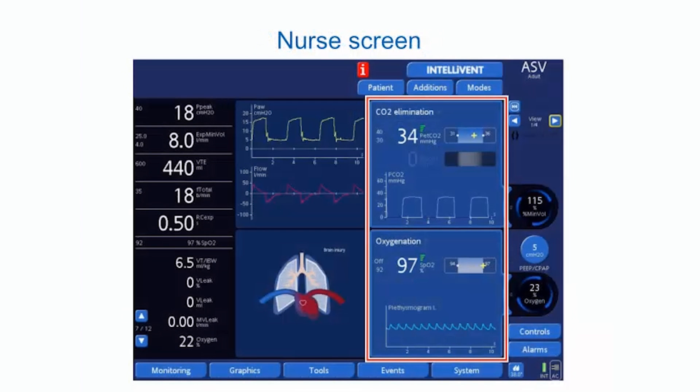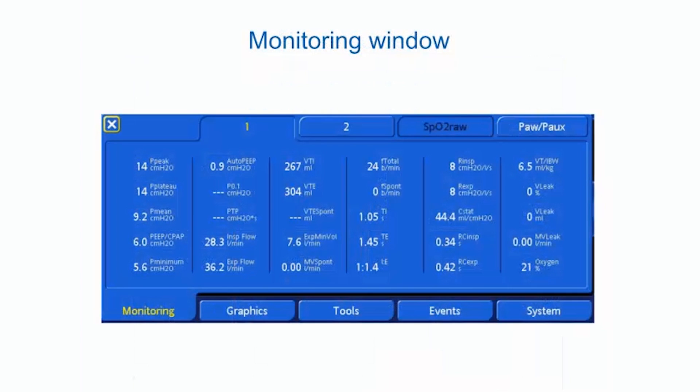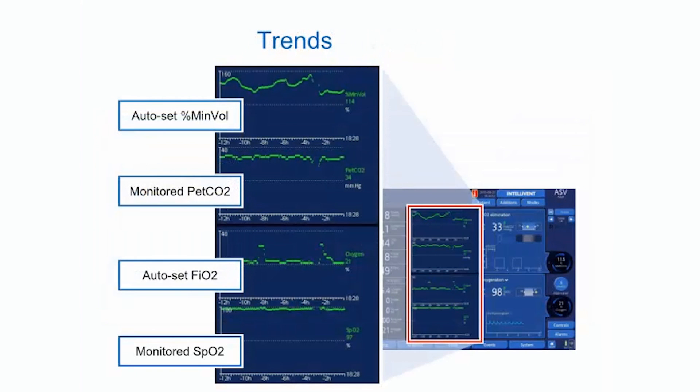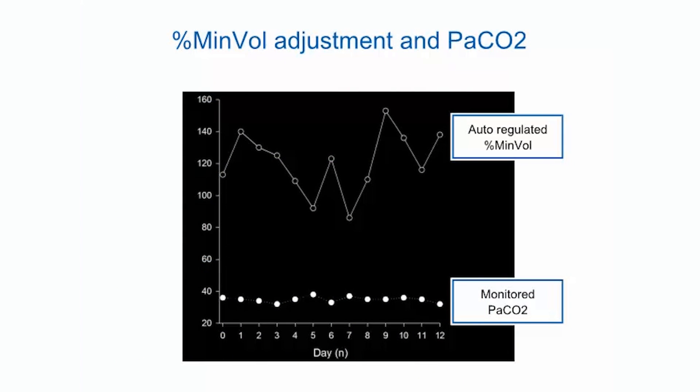The nurse screen displays the PCO₂ curve and plethysmogram continuously, with SpO₂ and PetCO₂ with alarms on the right. The dynamic lung display shows global respiratory mechanics. A monitoring window can be opened to view current values of all monitoring parameters. The trend curves help understand how ventilator settings and monitoring parameters changed over time — showing how the ventilator automatically adjusted percent minute ventilation and FiO₂ in a stable patient, along with monitored PetCO₂ and SpO₂. The percent minute volume was continuously and automatically adjusted to match PetCO₂ to target, strictly controlling PaCO₂ during controlled ventilation.